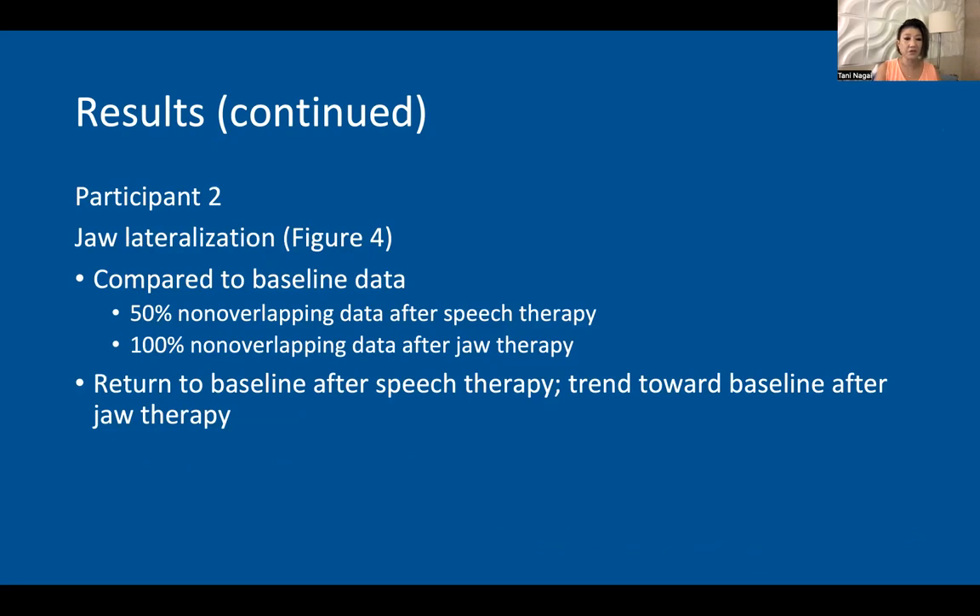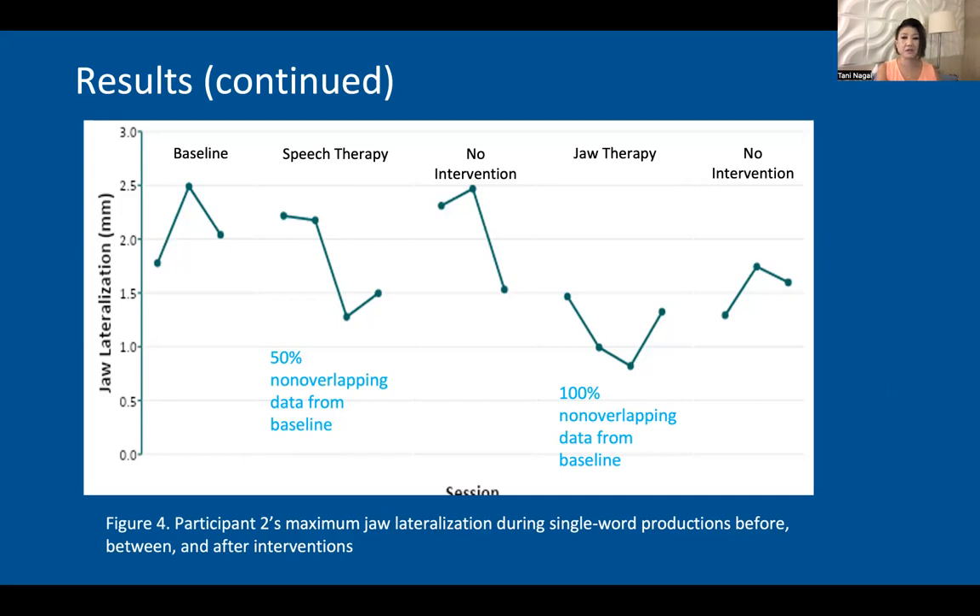Participant two revealed very different results. For jaw lateralization, she started with speech therapy. 50% of her measurements after baseline and after speech therapy measured below the baseline. After jaw therapy, 100% of the measurements resulted below the baseline. And in between the interventions, there was a return to baseline in jaw lateralization measurements, as shown in this graph.